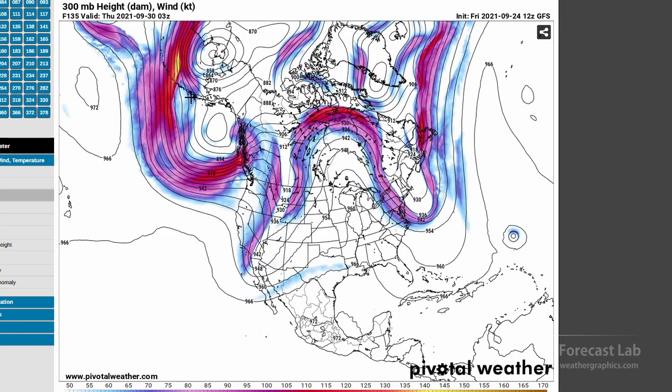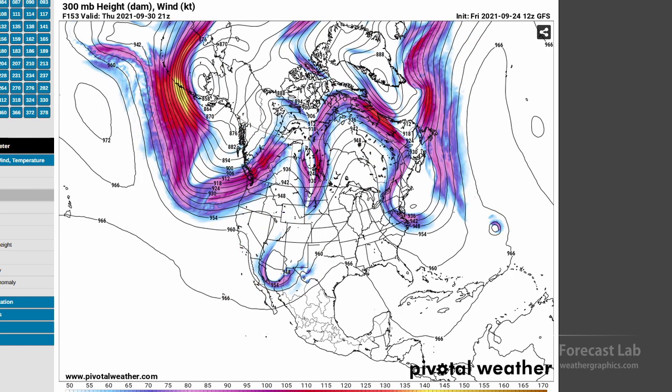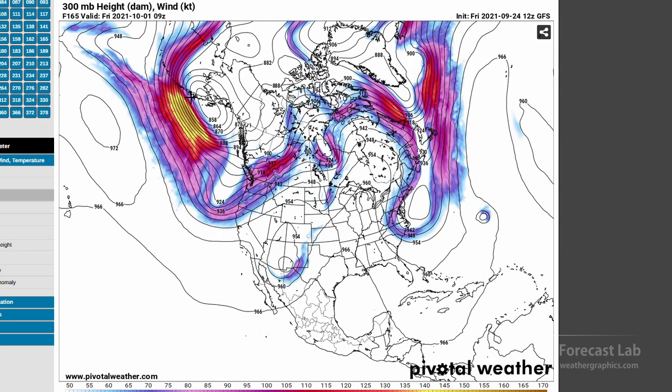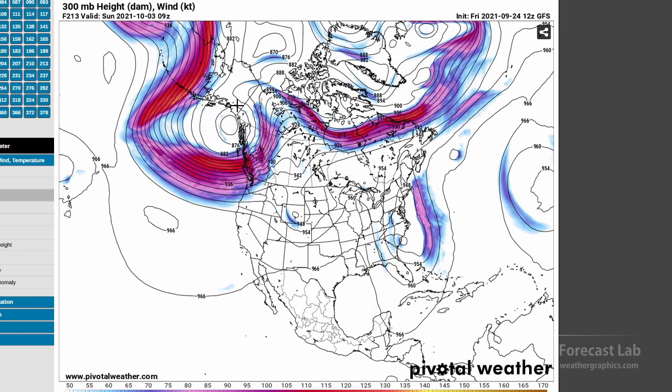The trough moves in from the west for Thursday and Friday — very slow moving. Another cutoff low shears off out there in Arizona, and another low shearing off along the northeast US coast. Then going into next weekend, unsettled on the east coast with that cutoff low spinning off the coast of Virginia and the southern low crossing the central Rockies.